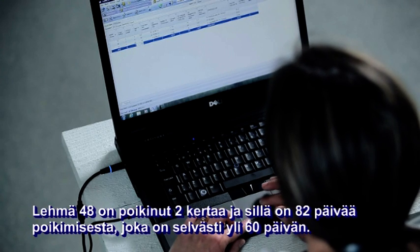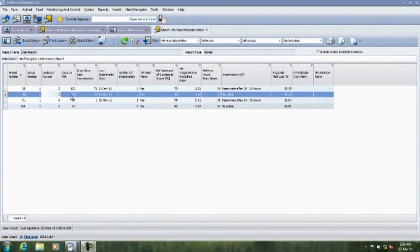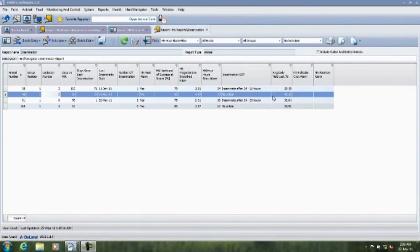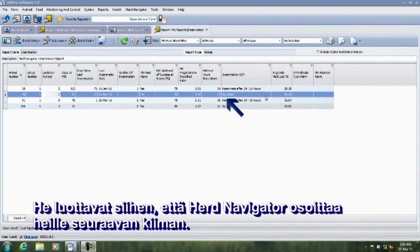Cow 48 is in lactation number 2 and 82 days since calving, which is well above 60 days. However, this farm has a persistent lactation curve and has decided that they want to start inseminating cows before day 100 only if the cow produces 40 kilos or more. That means the standard operating procedure for this cow will also be no action. They are sure that Herd Navigator will pinpoint the next heat for them.